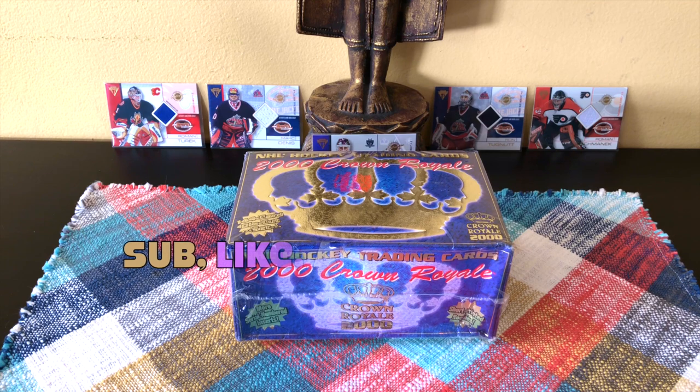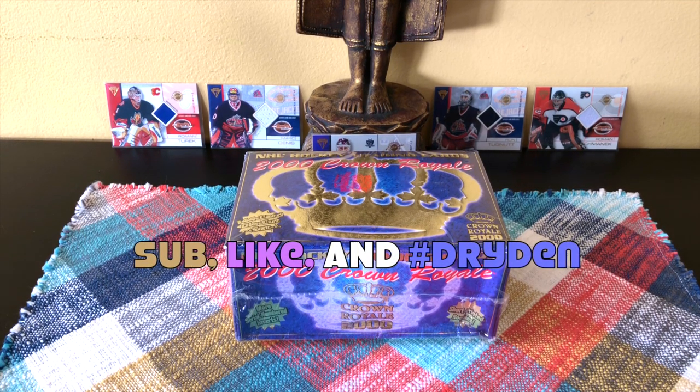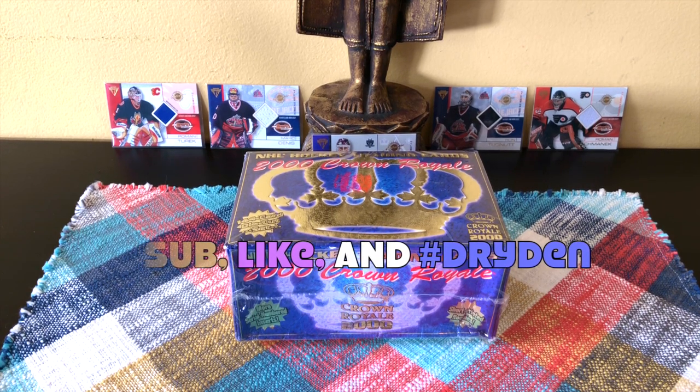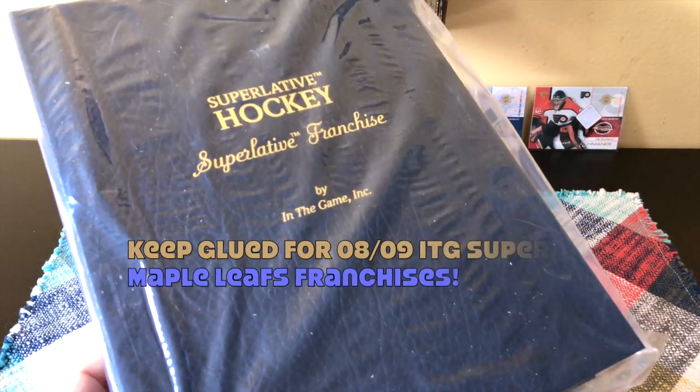Hey guys, it's Full Cuts here, live direct from Brooklyn, New York. In front of me today I have a box of the 1999-2000 Pacific Crown Royale — always good for my morale. It's an old school box, guys, it's Pacific, so it isn't Panini. Of course, Panini ended up buying the Pacific brand.